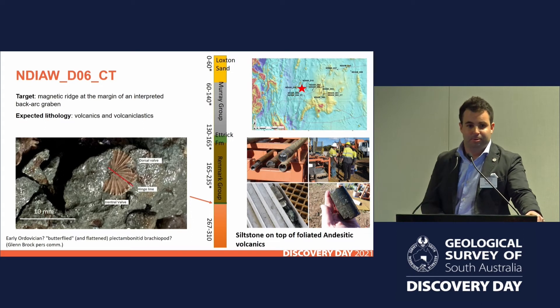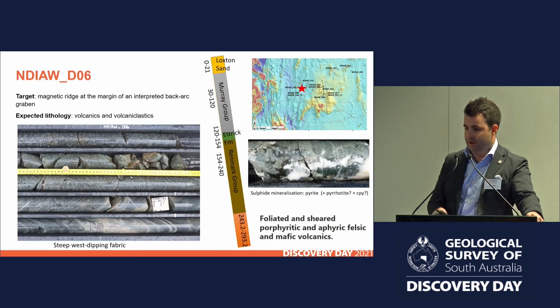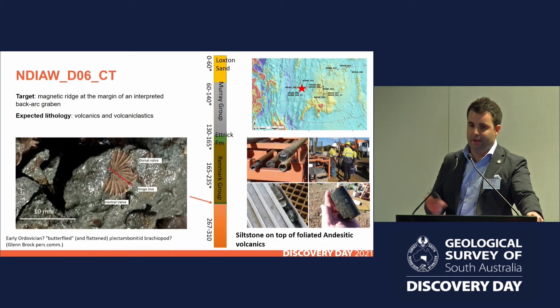I had no idea what I was looking at — no idea about fossils — so I sent a picture off to a few people. There's potentially an early Ordovician-type age, a loose age constraint on this, which is really exciting because we don't have any evidence of anything that age in eastern South Australia. Sitting just below that interval of siltstone, we had similar foliated and felsic volcanics to what we saw in the previous hole. You can see the short plug of core, which was the first bit attempted by the CT rig — but even that was really good to give context to the 100 metres or so of chips that came out previously.